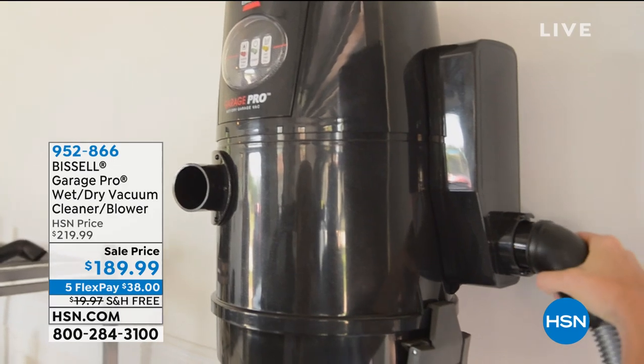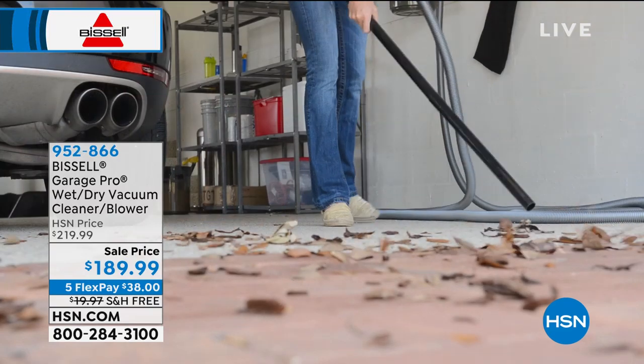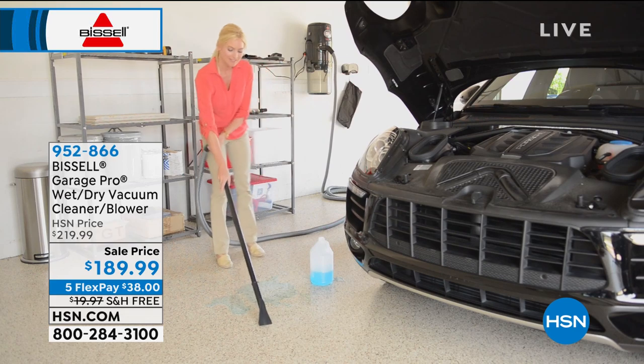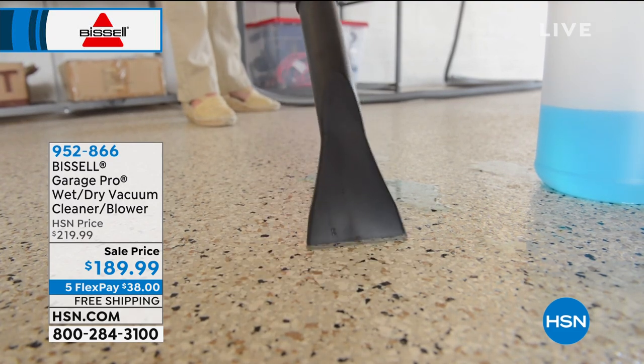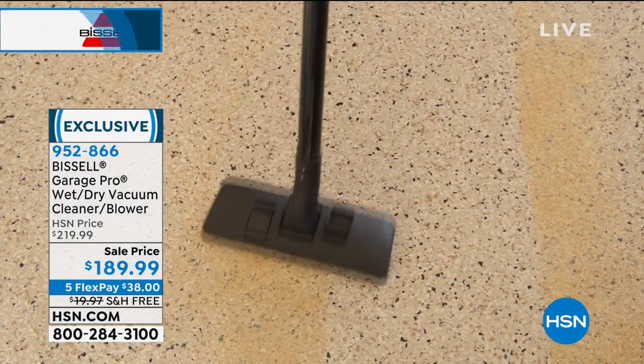We're so happy you're sticking around with us here at HSN tonight. We're going to roll up our sleeves and get the major jobs done with a company we love: Bissell. They've been around since 1876 and they are leaders and innovators in floor care. Here's what I've got for you — the big daddy. This is the three-in-one, called the Garage Pro. It's your wet vac, dry vac, and blower/cleaner. It comes with free shipping and handling, and all you pay tonight is $38.